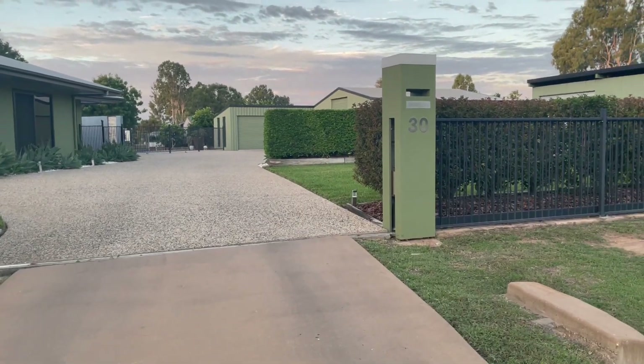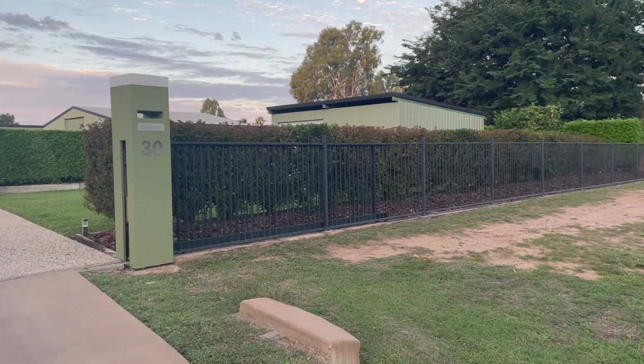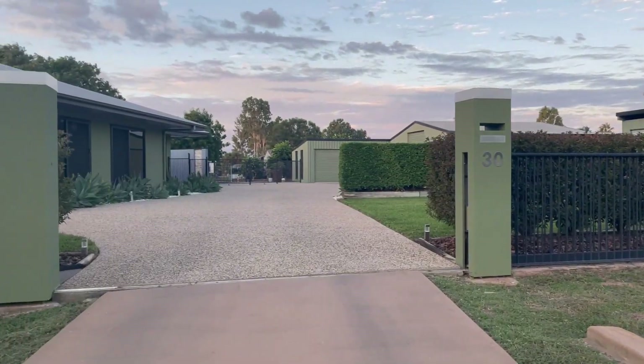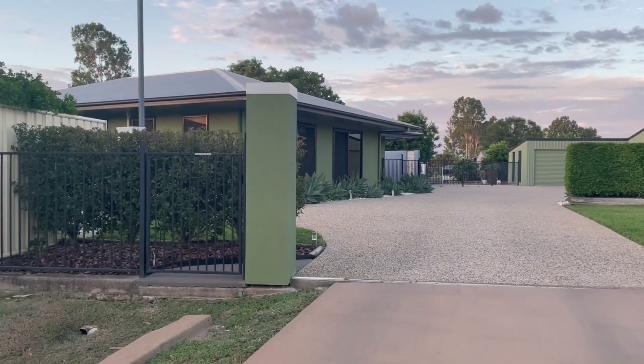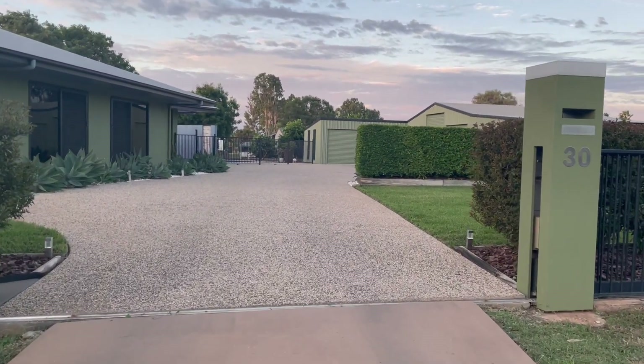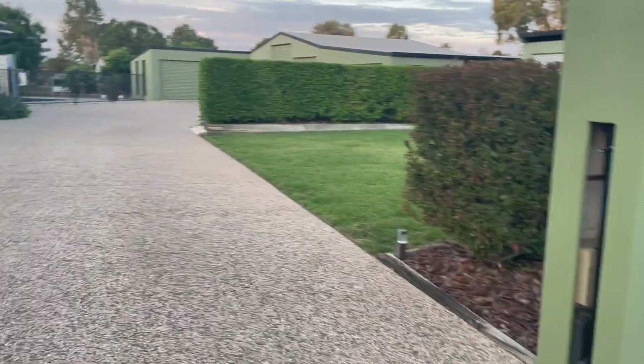Welcome to 30 Queen Street, Emerald, Central Queensland. This magnificent property is on the market. Very private — you have an automatic solar-powered gate that slides open.